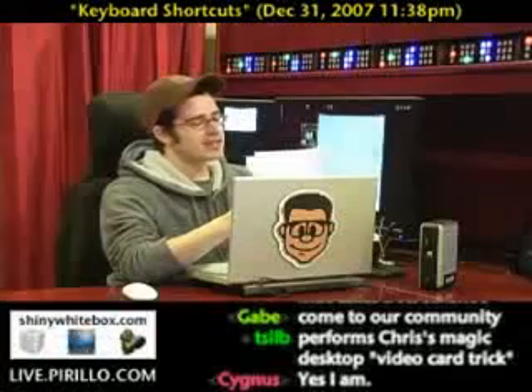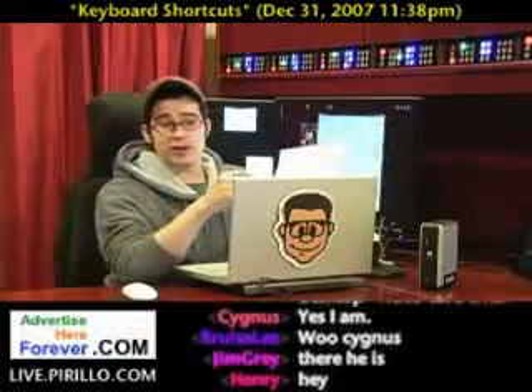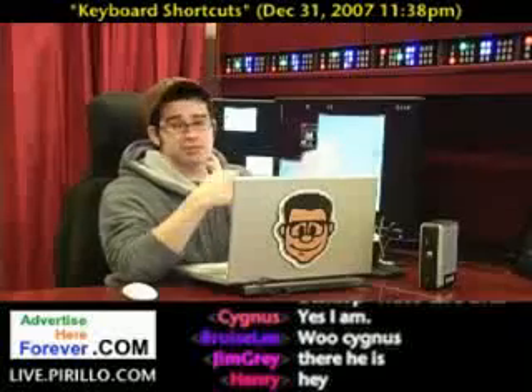He's submitting another top five. I don't know if you're sick of these yet — definitely not, I love these things. If you want to send in your top five, by the way, chris.parillo.com — that's my email address, not Cygnus'.